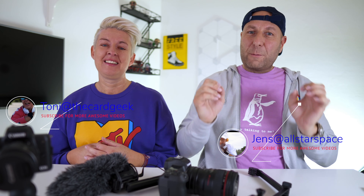If you're new to our channel, my name is Jens. I was born and bred in Berlin, Germany, and I'm married to Toni, and I'm from Sheffield, Yorkshire in the UK.